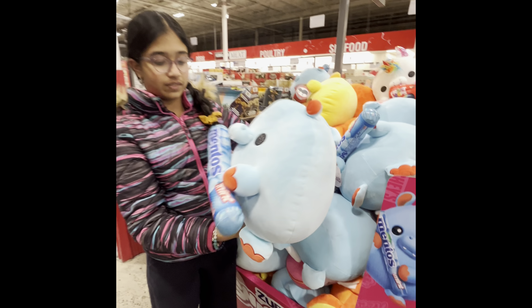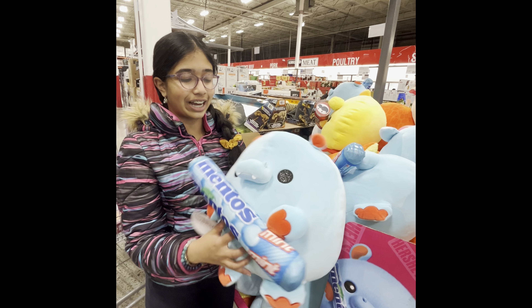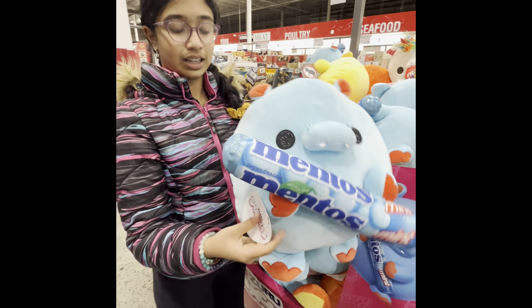Next we have this hippo holding Mentos. Mentos are so good guys. And this snackle's name is Huff.